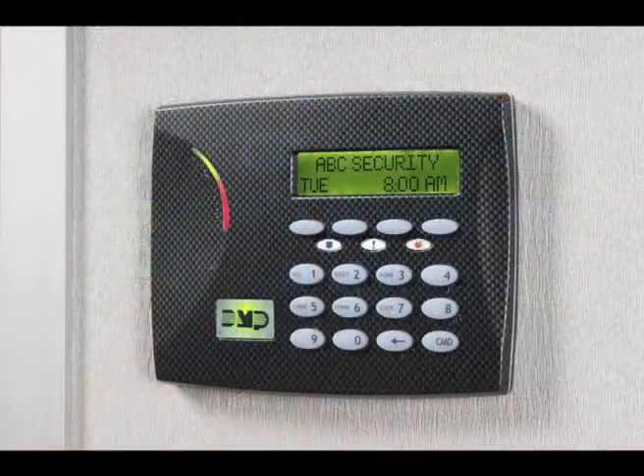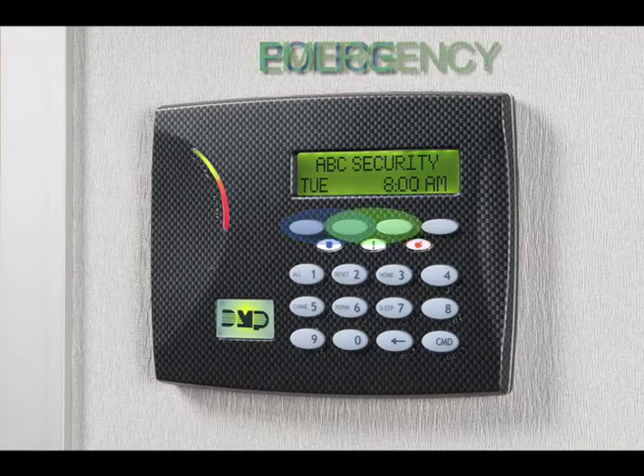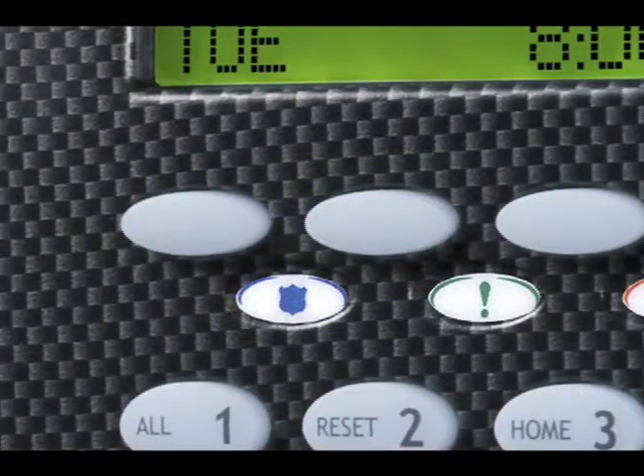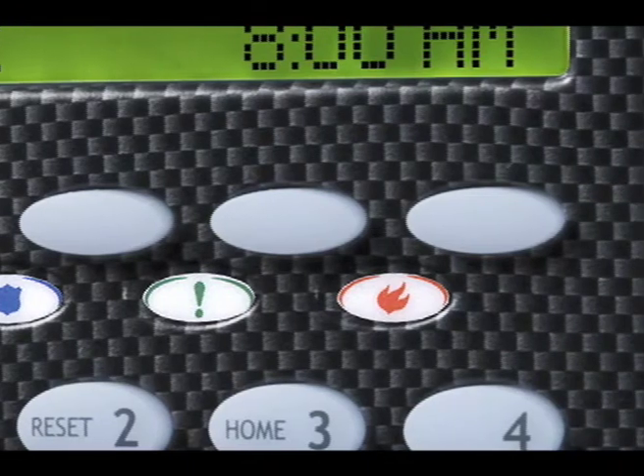For monitored systems, our keypads also include marked buttons that let you summon police, emergency, or fire personnel even faster than dialing 911. Press and hold the two keys for the emergency responder you need for two seconds and help will be on the way.